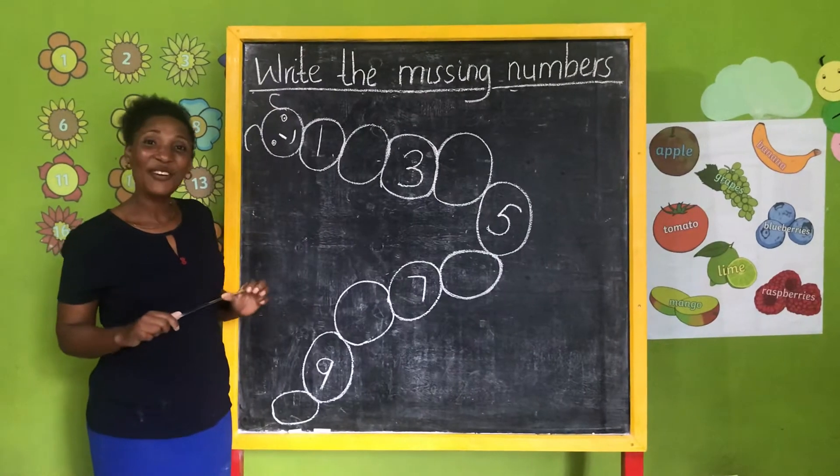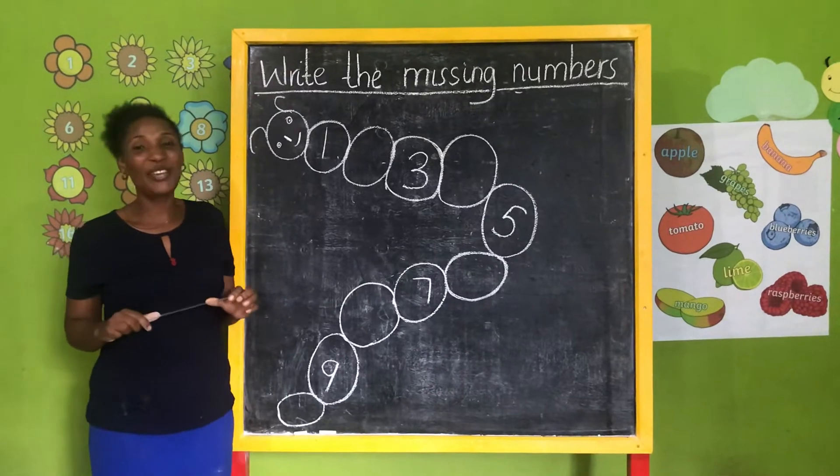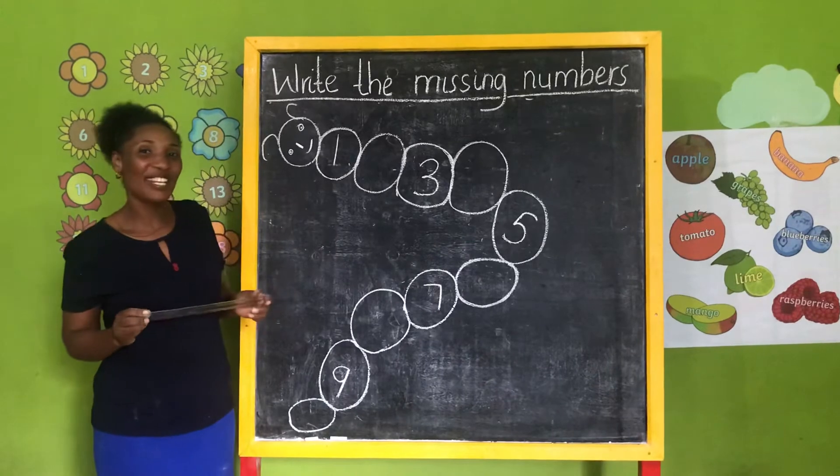Hi kids! How are you today? Good, my friend. Today we are going to learn numbers. Can you say numbers? Very good!